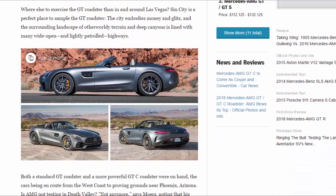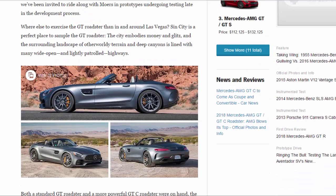Where else to exercise the GT Roadster than in and around Las Vegas? The city is a perfect place to sample the GT Roadster — it embodies money and glitz, and the surrounding landscape of otherworldly terrain and deep canyons is lined with many wide open and lightly patrolled highways.